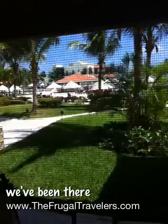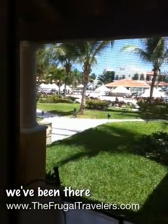I'm on the ground floor, so I can walk right out to the pool. You can see it in the background — that's the pool right there.